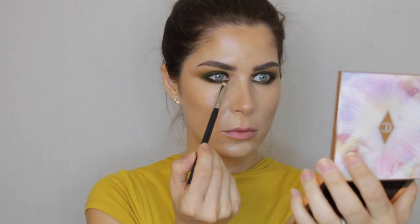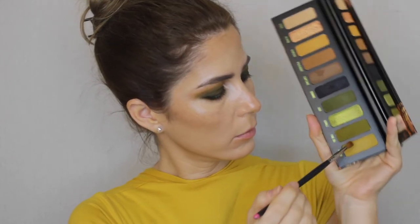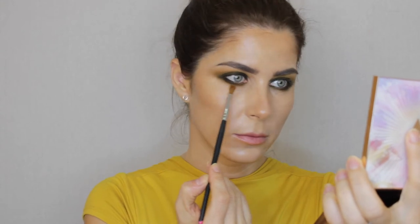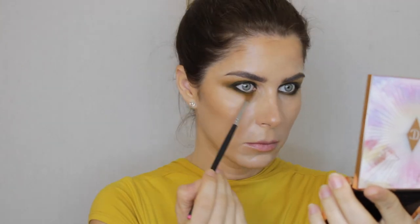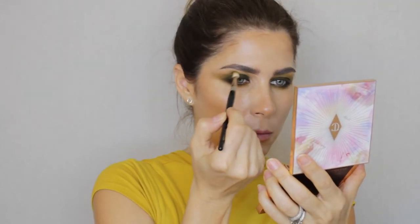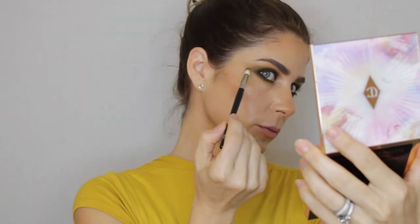You can create so many different looks with this palette and we're going to do more in the future. With a pencil brush I'm intensifying the color on the lower lash line, and with a very small precise blending brush I'm blending out the edges of the darker color on the lower lash line and connecting it all the way with the upper color on the lash line and crease, creating a beautiful outer V shape.